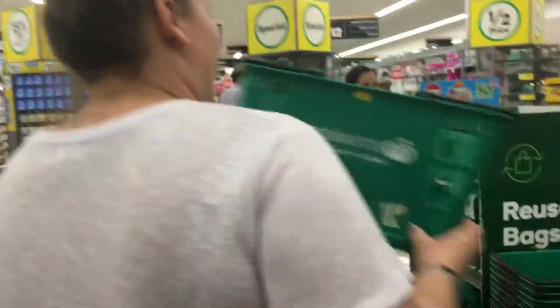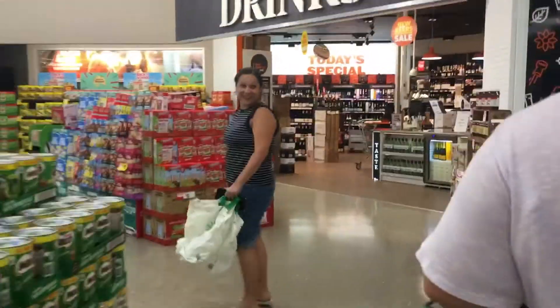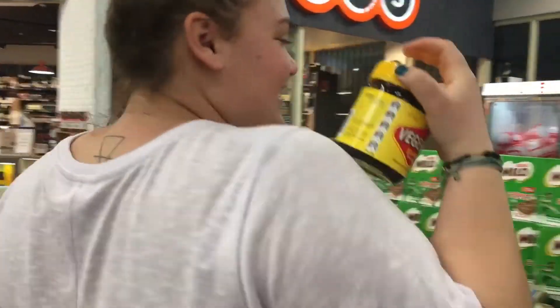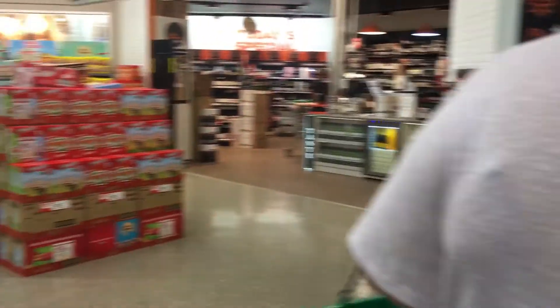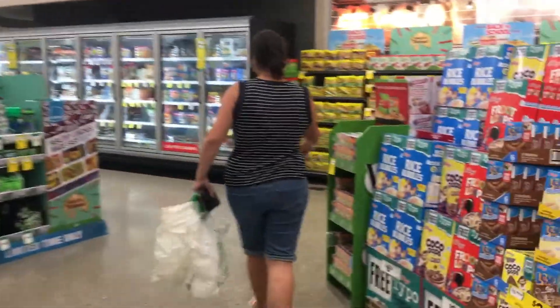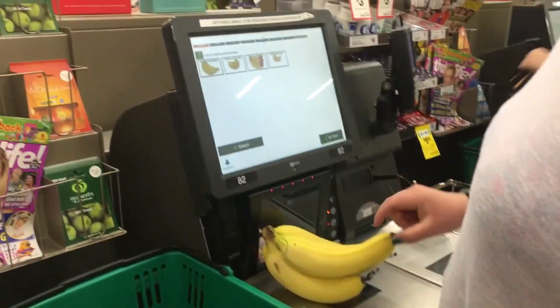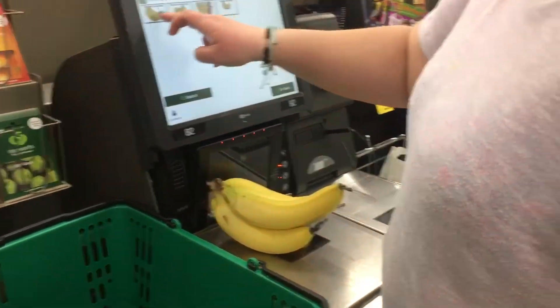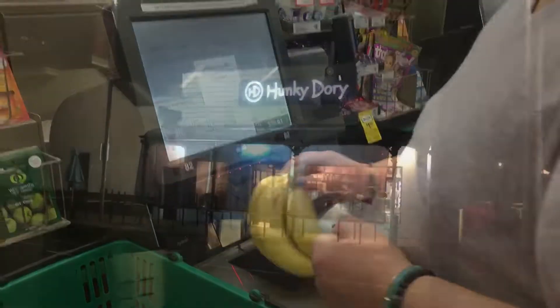We're going to the grocery store. All right, first things first — got to get our food, you know? Oh, that is huge. That's a big one. We don't need that. We need a little tiny one. We got a little one. Rice bubbles? What the heck? The person thinks it's really weird. Yeah, that's all I can take now.